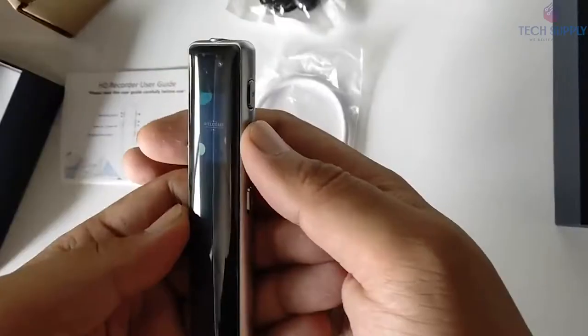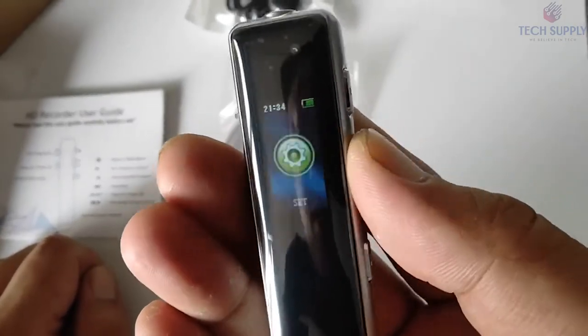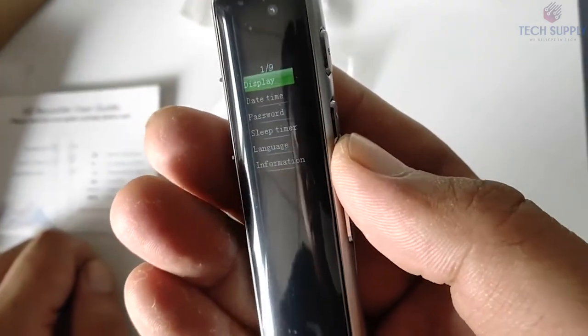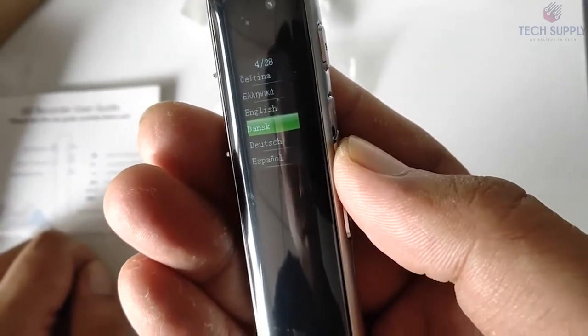What's more, this thing supports two recording formats: MP3 and WAV. It includes a micro USB port for charging and data transfer, along with a headphone jack.